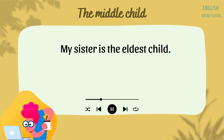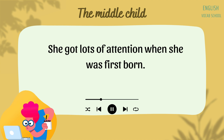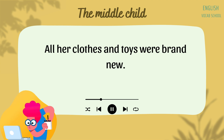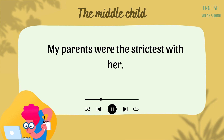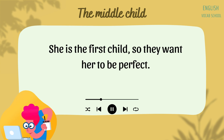My sister is the eldest child. She was the first child, so she spent time alone with my parents. She got lots of attention when she was first born. They took lots and lots of pictures of her. All her clothes and toys were brand new. I got her hand-me-downs. My parents were the strictest with her. They had lots of rules for her to follow. She is the first child, so they want her to be perfect.